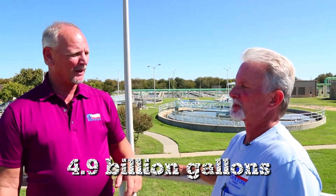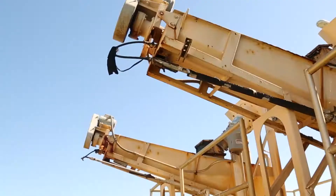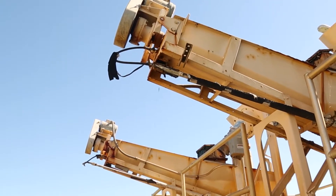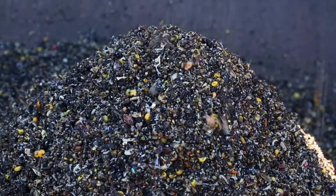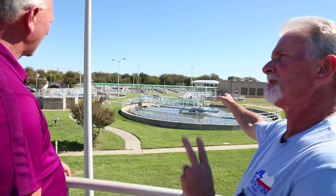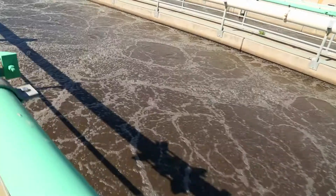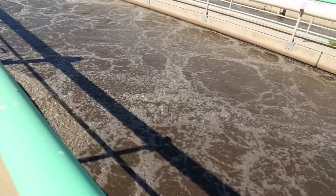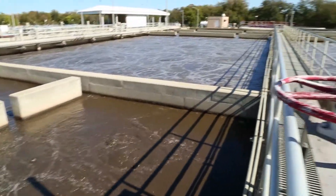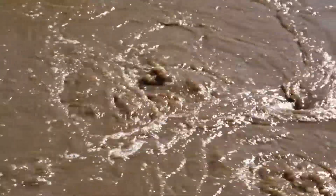So walk me through what happens from here. These are the grit classifiers. From the bar screens, it comes up here and they remove the sand, silt, grit — anything inorganic. These are primary basins — they settle out the raw. Then it goes to the ABs, the aeration basins. That's where the microorganisms, the biological treatment — that's where it's at. And the final clarifiers and everything else is simply sedimentation.